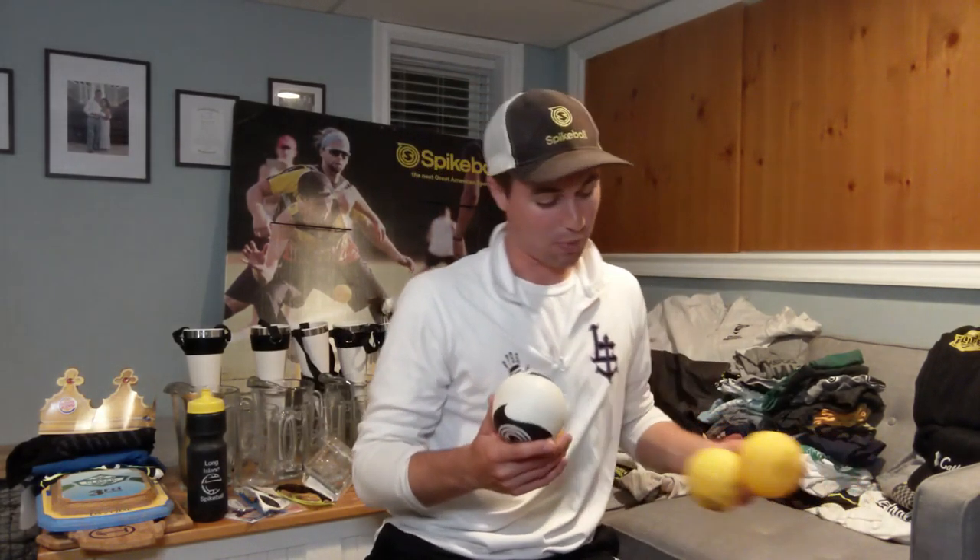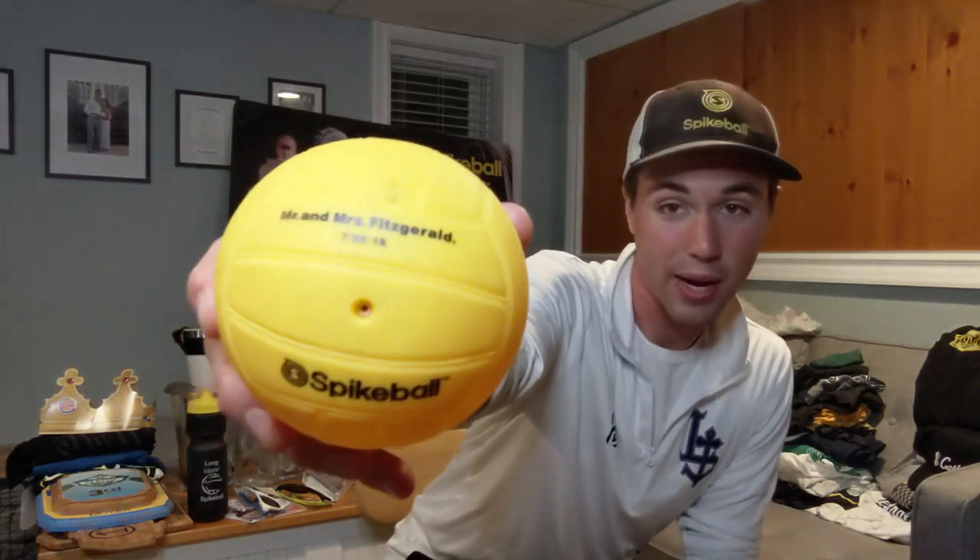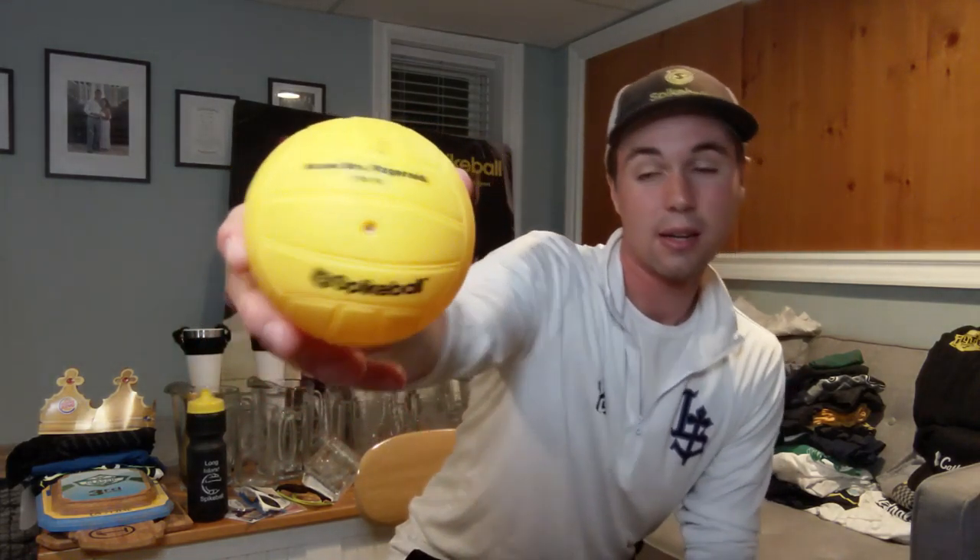I don't have all the spikeballs with me, but just wanted to show off a few. Got the black one somewhere, got the white ball, regular balls obviously somewhere. This one was a custom spikeball made for my wedding — pretty sweet. They did an awesome job. These are my wedding favorites: got Mr. and Mrs. Fitzgerald, July 22nd 2018 — custom spikeballs. Probably not too many of these floating around.